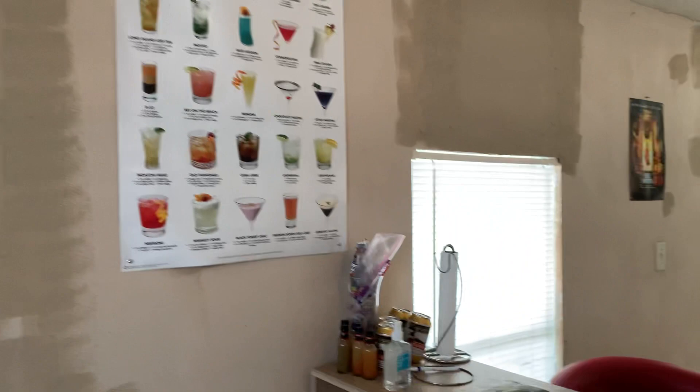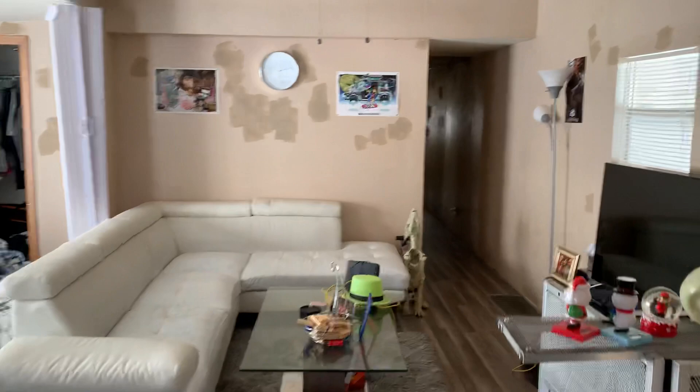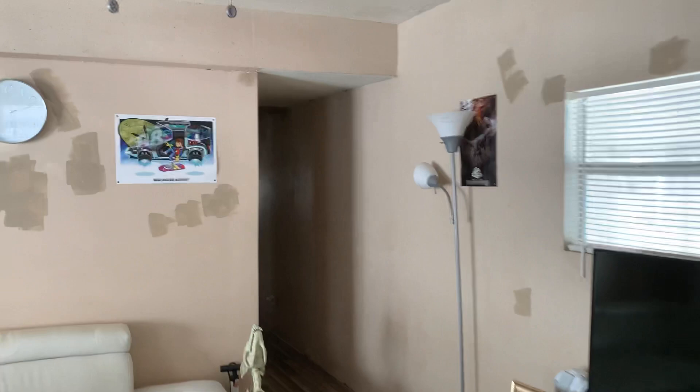Cocktail chart for you — where's my old fashions? I don't see them on there. Disappointed. Floors look good. Go down the hallway here.